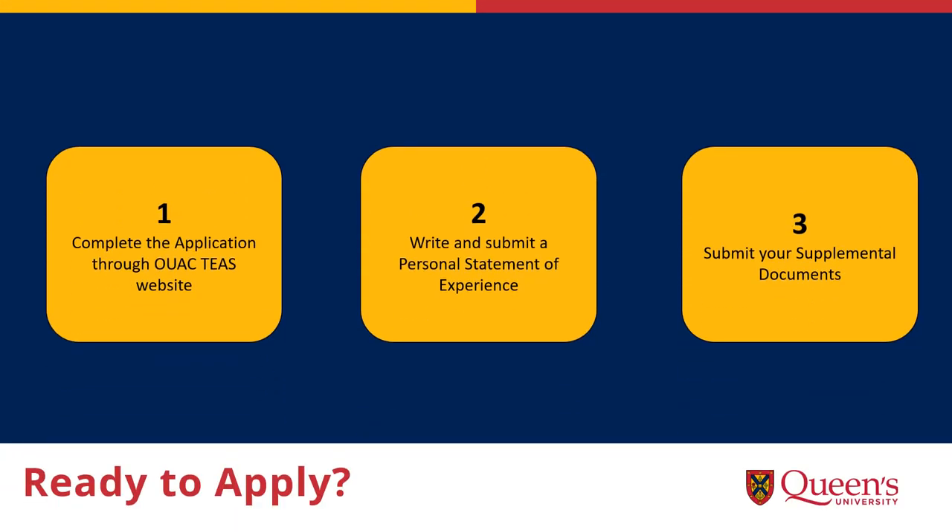Ready to apply? You apply through the OAC TEAS website. We have a specific portal for teaching applications called TEAS, which you can find under the professional programs heading. Your OAC TEAS application is due on December 1. After completing your OAC application, you will receive a link to complete your personal statement of experience, which is due on December 10. On December 10, your supplemental documents are also due. For the TEMS program, there are many documents that help demonstrate your experience in the field. Please see the website for more information.